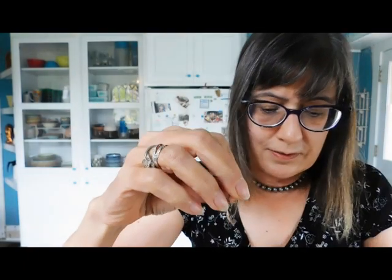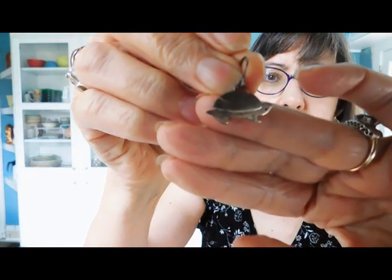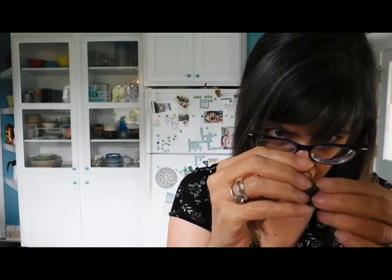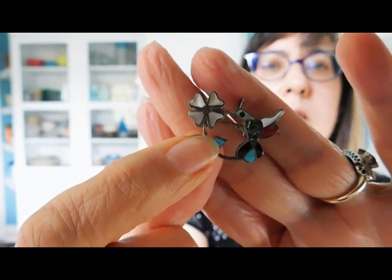We have another little box. We've got some turtle earrings — they're tiny. There's a turtle right there, and the other one is the hare — it's the tortoise and the hare! Oh my gosh, those are darling. They're signed Mexico 95. And we also have a pendant — a hummingbird and flower, inlaid. Oh, that's nice.